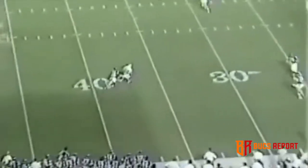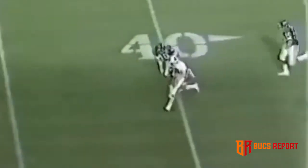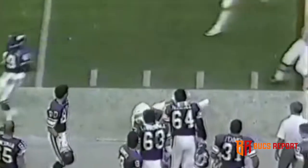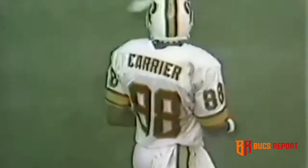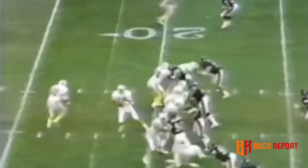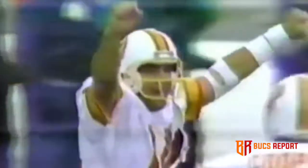Testaverde gets protection but the coverage is good. Good work by Carrier. First down at midfield. Reggie Rutland got him there. Going deep — Carrier has the first down, breaks a tackle, he's gone. He beat Wolford, and Carrier goes 78 yards for the touchdown for Tampa Bay.